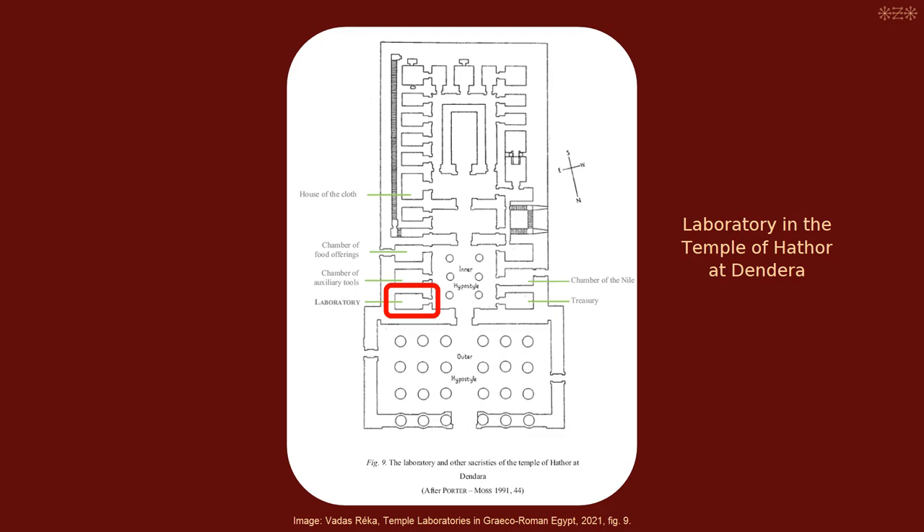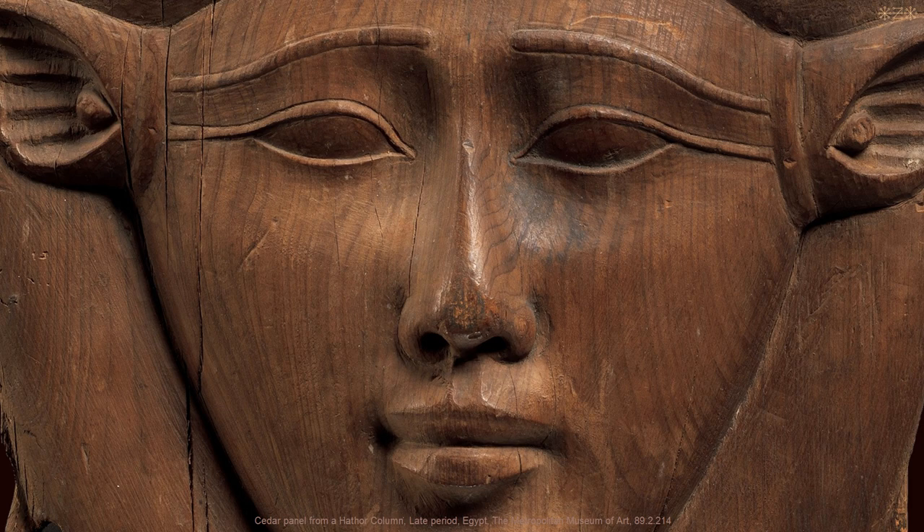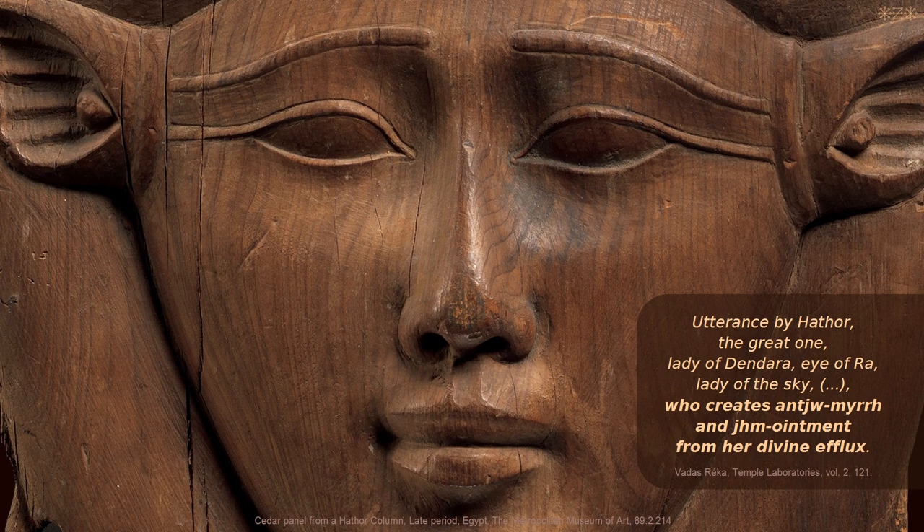A final example from the laboratory in the Hathor temple at Dendera explains that the goddess Hathor herself creates myrrh and ointment from her own body: 'Utterance by Hathor, the great one, the lady of Dendera, eye of Ra, lady of the sky, who creates Anshumur and Ehem ointment from her divine efflux.' We can see that the inscriptions in the laboratories illustrate the belief in the divine origin of substances used in various Egyptian temples in ritual contexts.